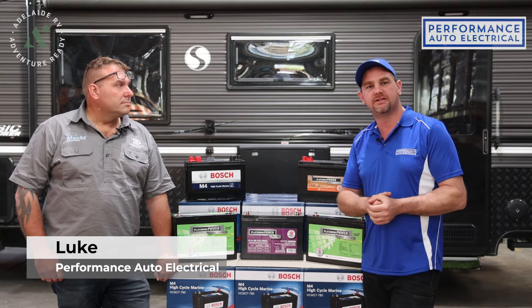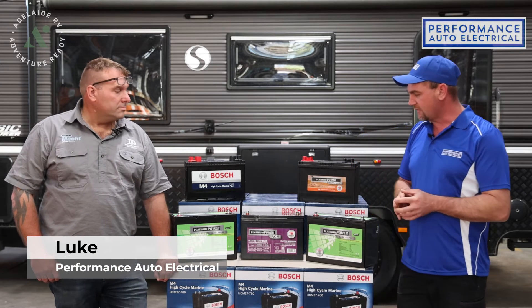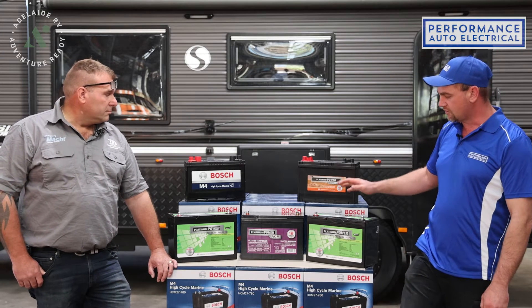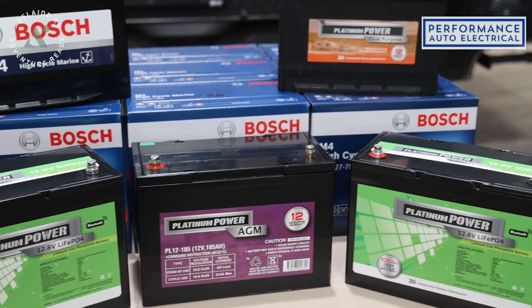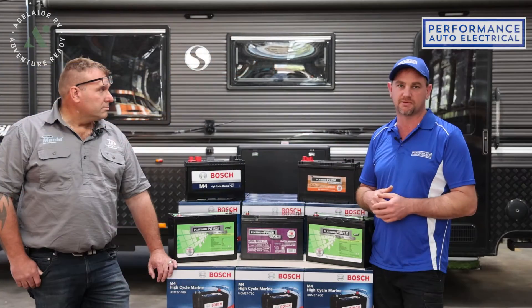Today we're going to be doing some more upgrades on Simon's caravan — specifically batteries. The different types on the market are calcium batteries, lithium batteries, and AGM batteries. We'll go through the different charging systems for them, how long they last, and the advantages of each type.